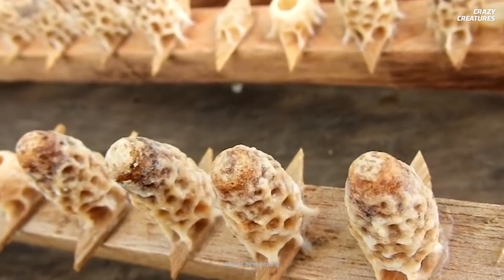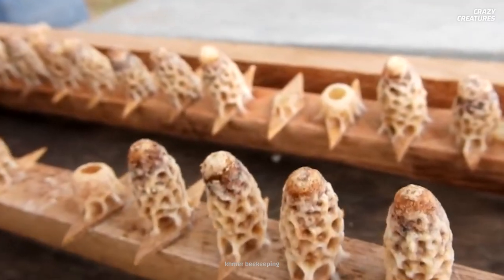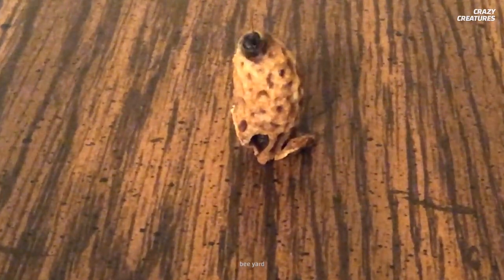This looks like the next Alien prequel. What does director Ridley Scott have up his sleeve? There's definitely something encased in these cells. Is it a perfect killing machine with acid saliva, just off the top of my head?